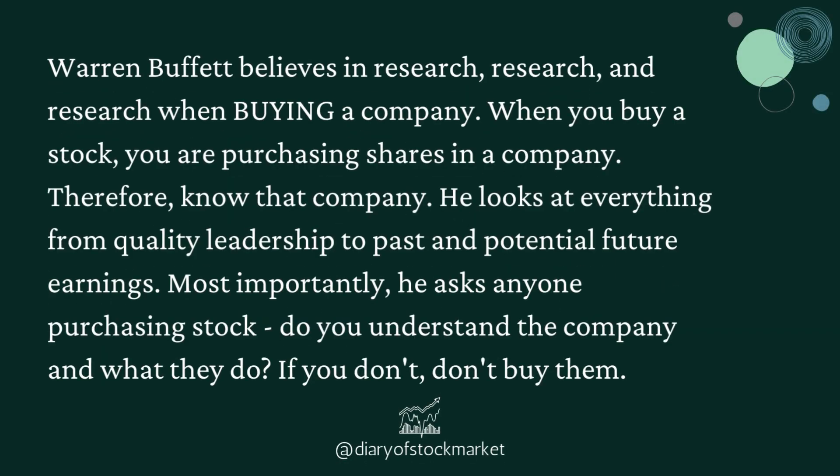Warren Buffett believes in research, research, and research when buying a company. When you buy a stock, you are purchasing shares in a company — therefore, know that company. He looks at everything from quality leadership to past and potential future earnings. Most importantly, he asks anyone purchasing stock: do you understand the company and what they do? If you don't, don't buy them.